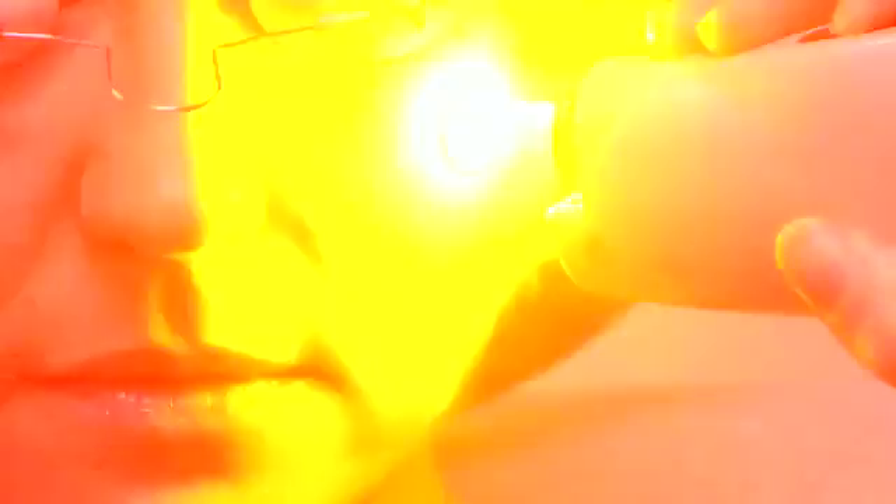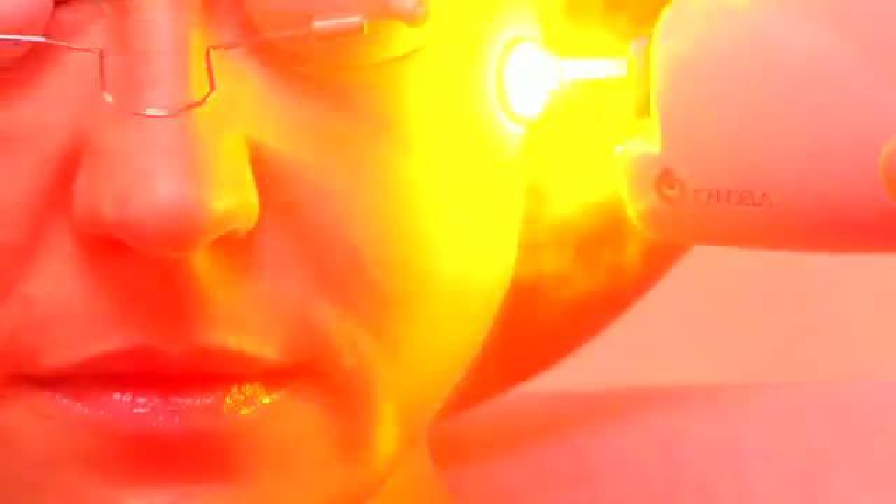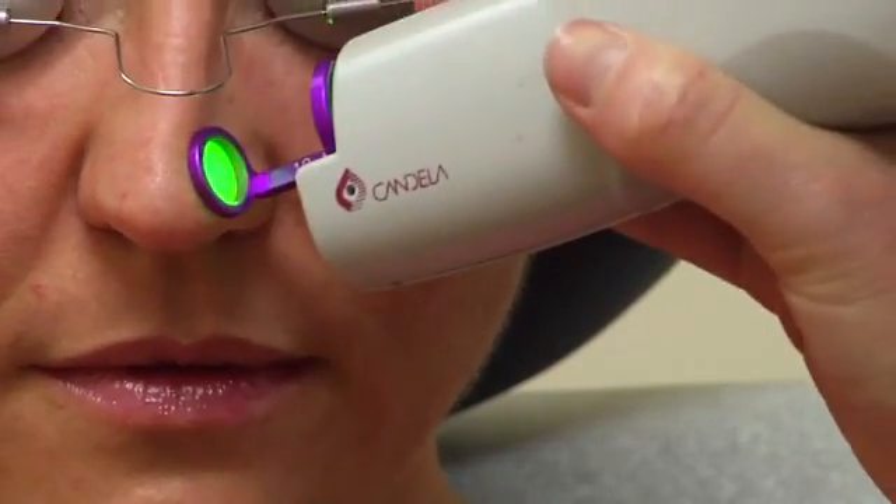That was some basic information, but before you start any skin care program or have any procedures, please consult with your dermatologist or skin care specialist.